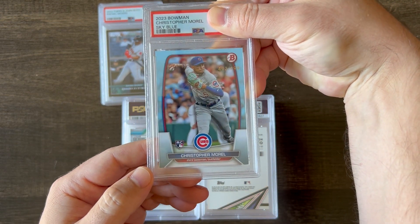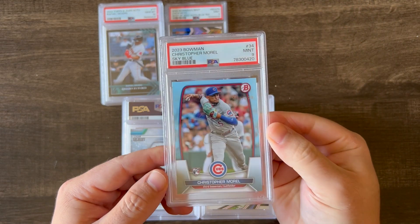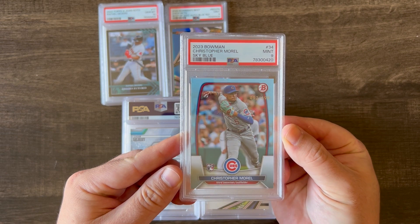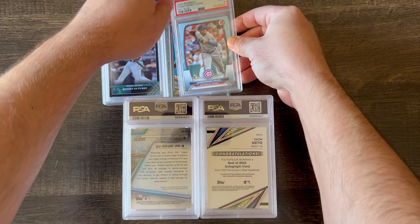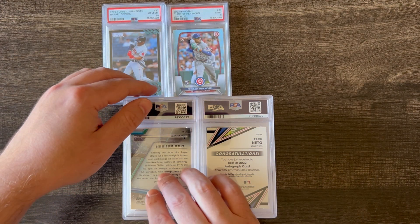This is a 2023 Bowman Christopher Morrell Sky Blue. I believe Sky Blues are at $4.99, and this got a Mint 9. This is a paper card, so the corners are very susceptible to having whitening on them or edge chipping. I think one or two of those corners had a little bit of whitening, so not surprised it came back at a 9.